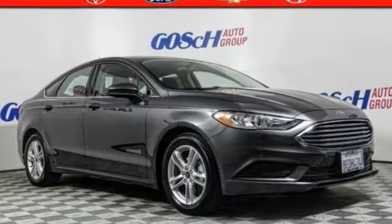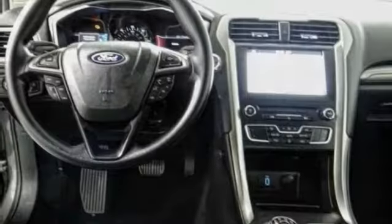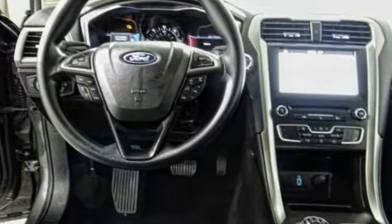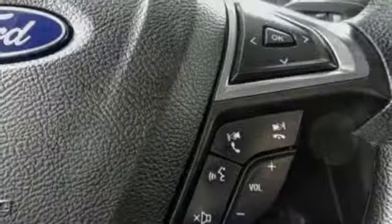Looking for the right vehicle? Check out the 2018 Fusion Hybrid. You can have both impressive power and great economy in a Fusion. This vehicle has less than 5,000 miles.